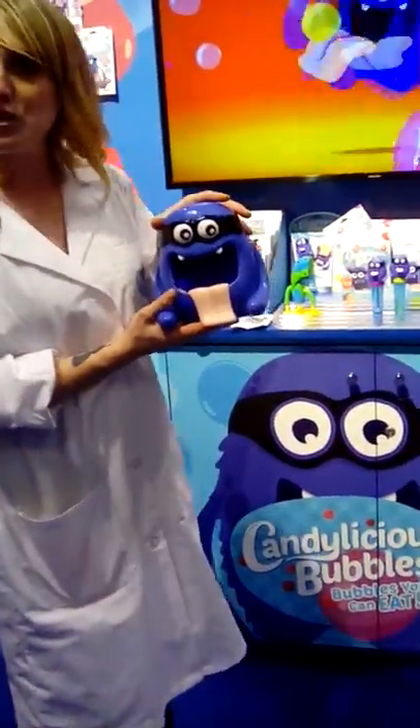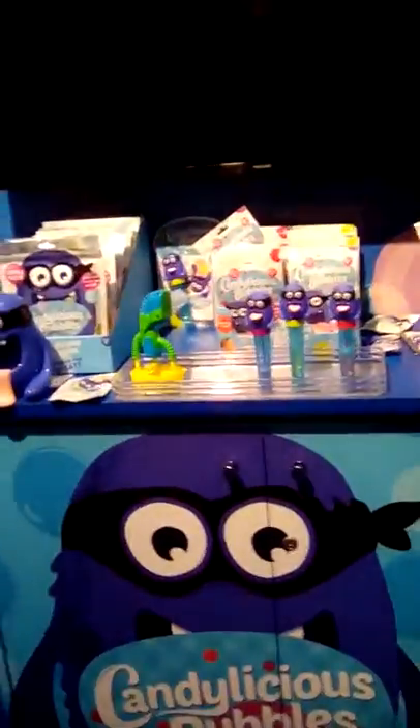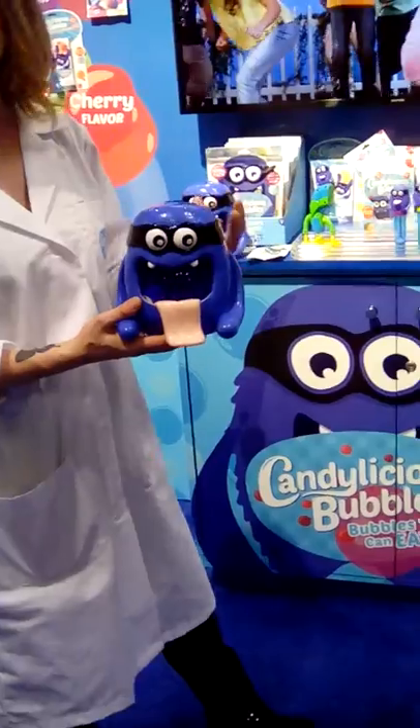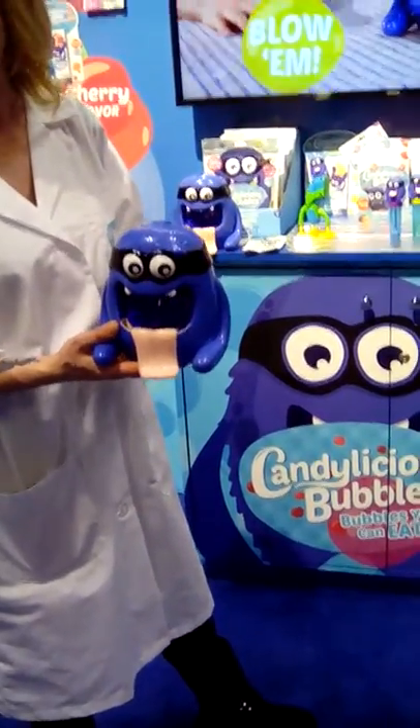That's our bubble blowing machine. This is great for multiple groups of children, daycare centers. We use food-grade plastic with this, so all the parts are removable so you can keep the product clean and hygienic.